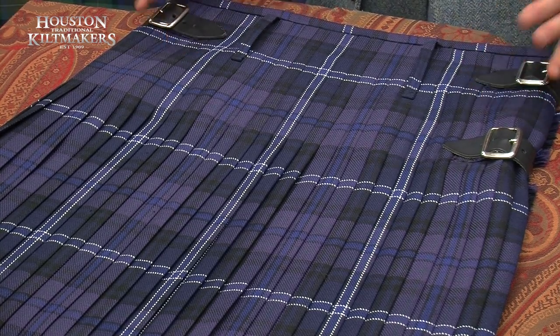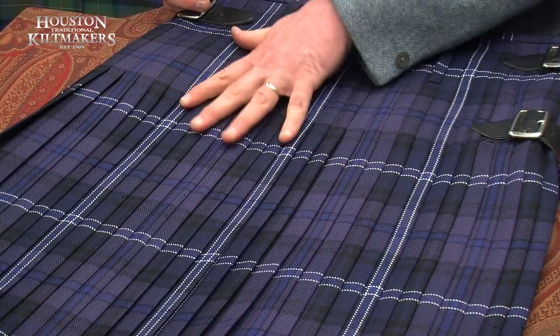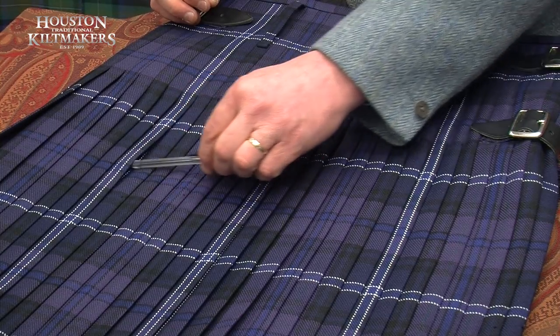You can wear a kilt for any occasion and it opens the doors anywhere in the world. Generally an 8-yard kilt has got 32 pleats and they're all knife pleats, which are nice big deep pleats.